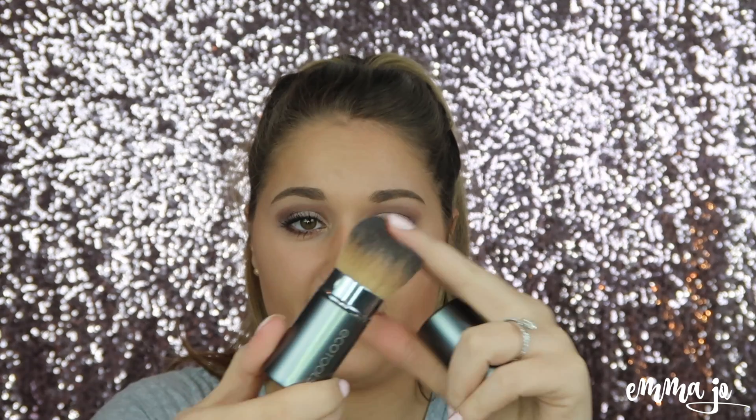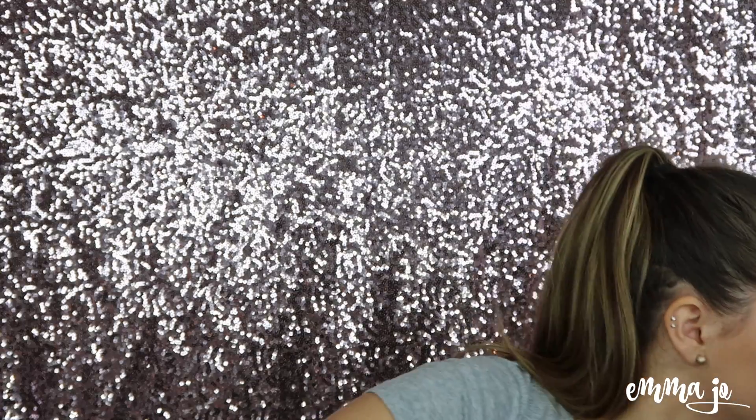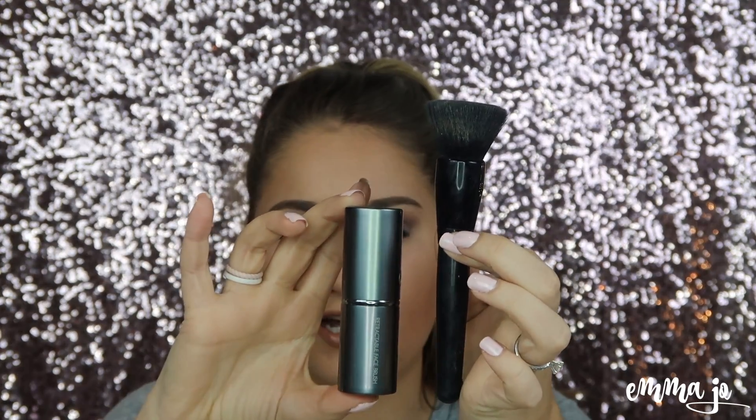I used to only put my foundation on with a beauty sponge, but now I've discovered the Eco Tools Retractable Face Brush and I'm starting to like putting my foundation on with a brush again. Whoever knew I would change my mind once again! It's nice and compacted — if I'm going somewhere or going away for the weekend, it's half the size of a normal face brush, which makes it easy to throw into your makeup bag.